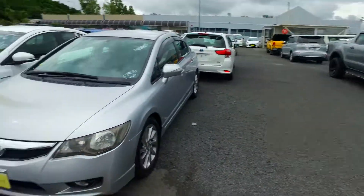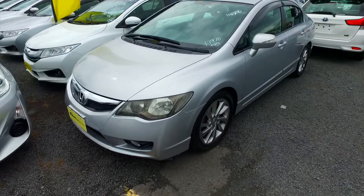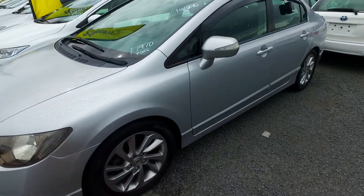Hey there, Tommy here from Budget and Kilburn Cars in Manica. Thank you for your email inquiry in regards to one of our Honda Civic hybrids that you can see here. Here's a video for you so you can see in much better detail.